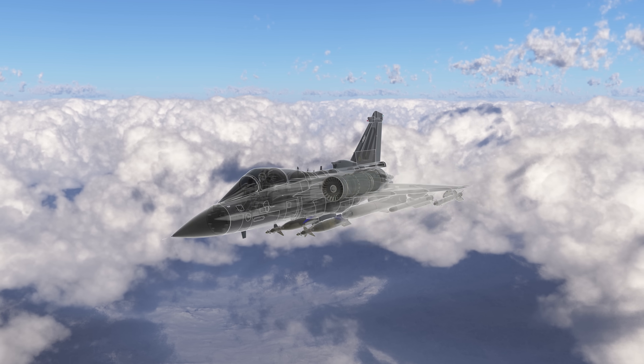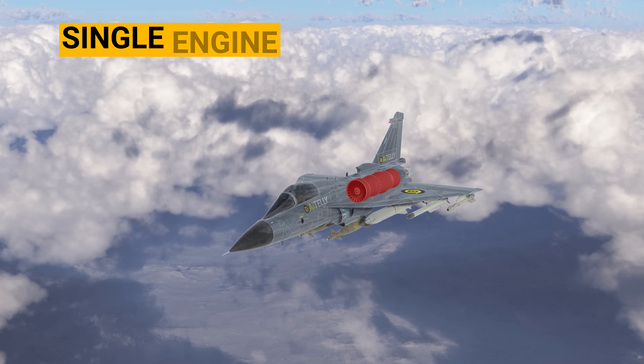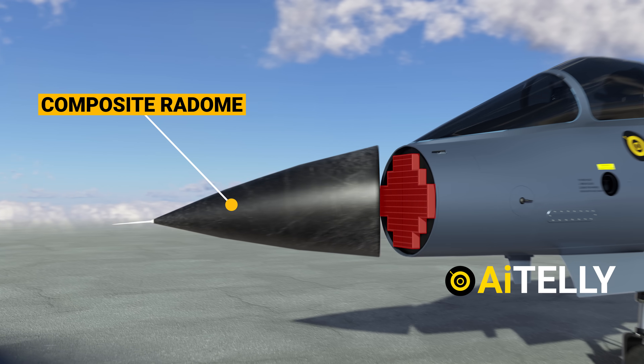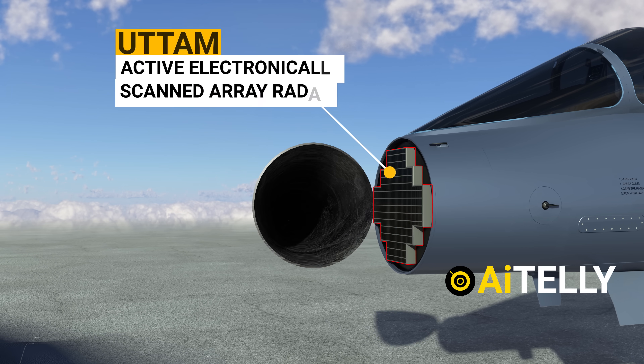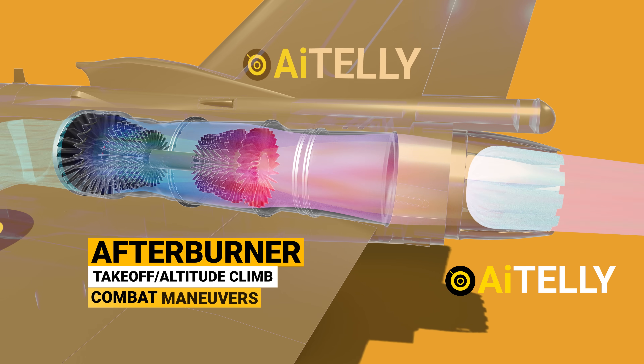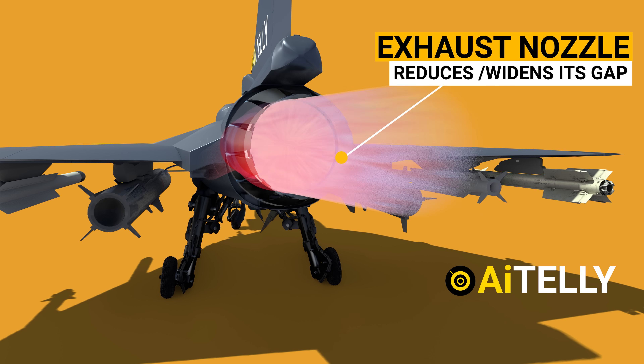This is one of the smallest light multi-role fighter jets in the world, fitted with a single engine and delta wing design. Let us look at the interiors of the jet, as well as the specifications of this light combat aircraft, the power plant, or the engine behind it in the video ahead.